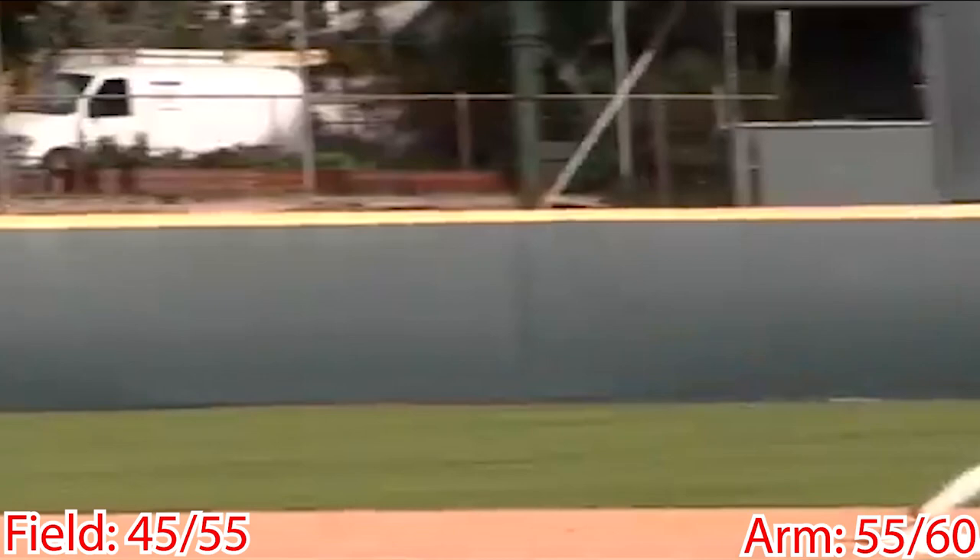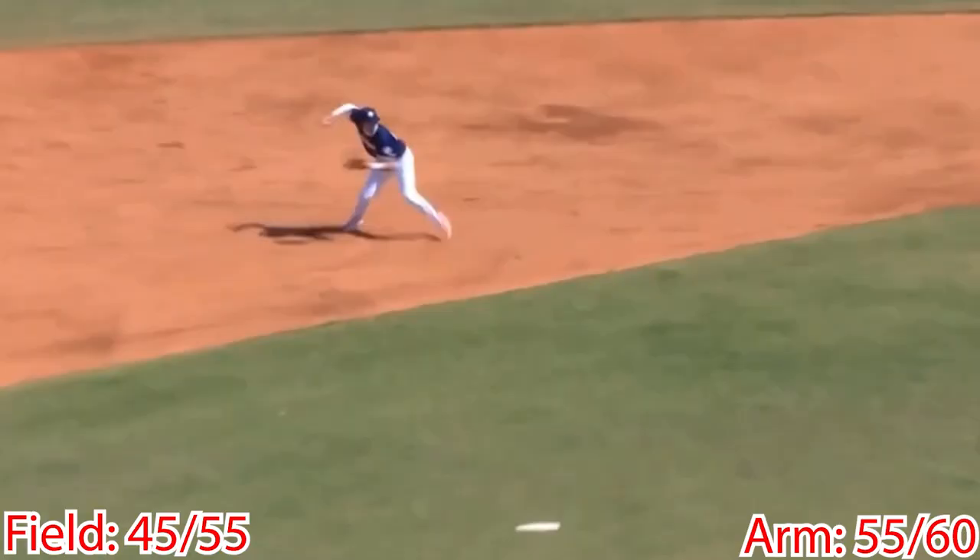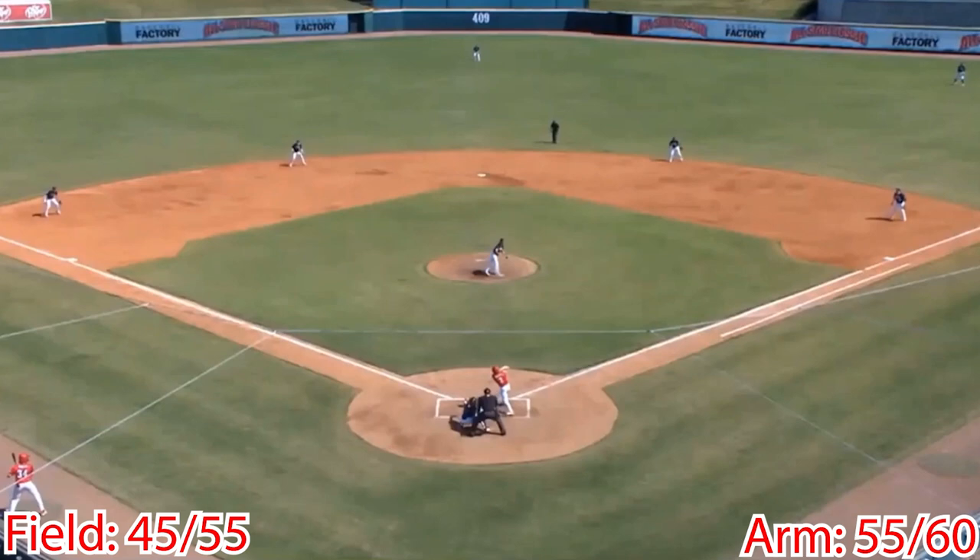Defensively, the USC commit shows as a smooth, natural defender at shortstop. He shows fantastic footwork and soft hands, good range, and is consistently on target with his throws and feeds to second base. Mayer eats the hops well, knows when to attack, and stays back for the extra hop.